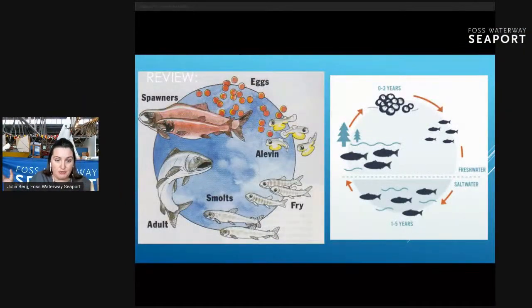Before we go out to the stream team, I just want to remind you that after we release these salmon, they're going to grow a little bit larger, move into the smolt stage, swim out into the saltwater, and spend a few years out there before they return back to this very same stream to spawn. So if you come back in maybe three or four years, you might be able to see these same coho spawning in the very stream where our stream team is today.